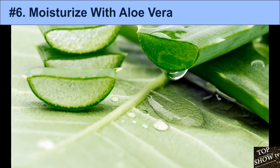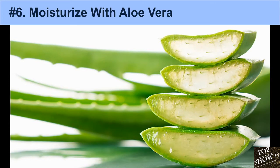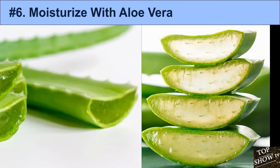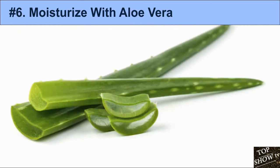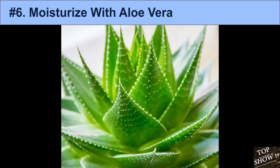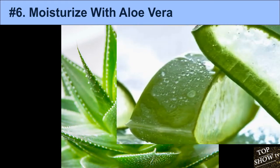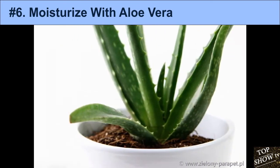6. Moisturize with Aloe Vera. Aloe vera is a tropical plant whose leaves produce a clear gel. The gel is often added to lotions, creams, ointments, and soaps, and is commonly used to treat abrasions, rashes, burns, and other skin conditions. When applied to the skin, aloe vera gel can help heal wounds, treat burns, and fight inflammation. Aloe vera also contains salicylic acid and sulfur, which are both used extensively in the treatment of acne.